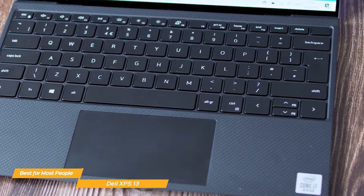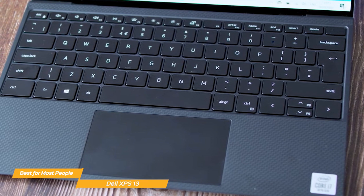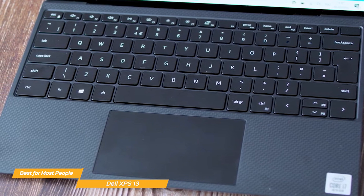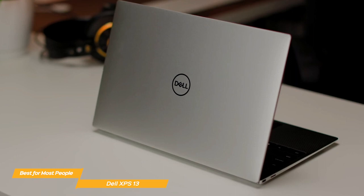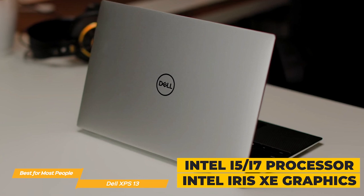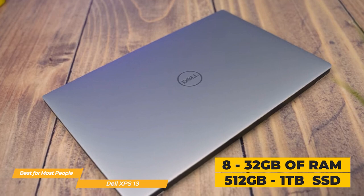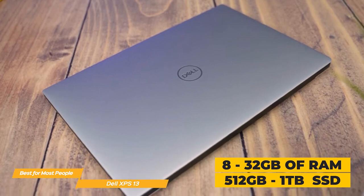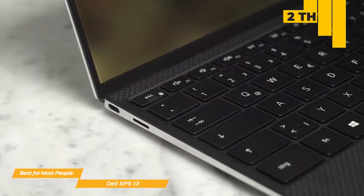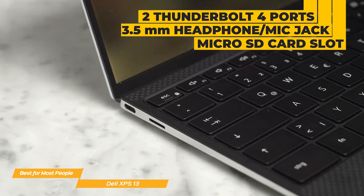The touchpad may not be on par with something like the MacBook Air coming up later in the video, but tracking is incredibly smooth and accurate and the buttons don't feel as mushy as they do with some other Windows laptops. You can configure the XPS 13 with an Intel i5 or i7 processor, with Intel Iris Xe graphics. For memory, you can get from 8 up to 32 gigabytes of RAM, and for storage, the SSD ranges from 512 gigabytes to 1 terabyte. There's a good selection of ports including two Thunderbolt 4 ports, a 3.5mm headphone/mic jack, and a micro SD card slot.